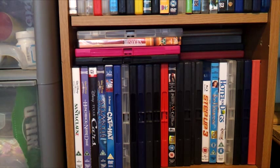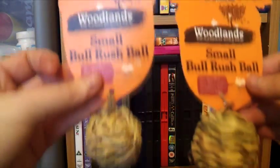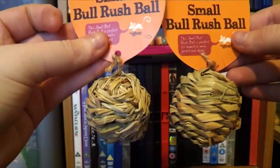The first things I picked up were from Pets at Home and these were two of the Woodlands small ball rush balls. This is just what they look like, and these were a pound each.